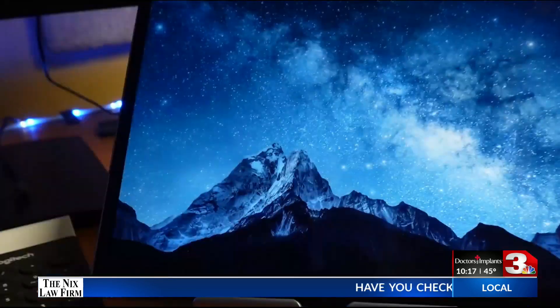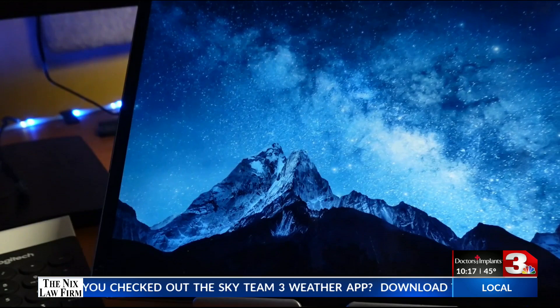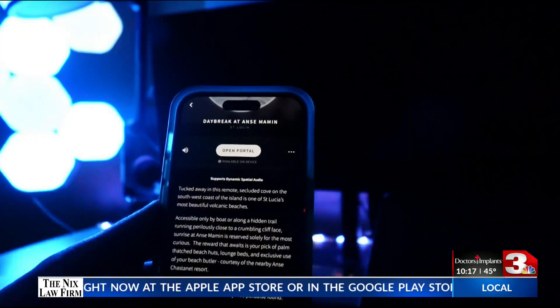It sends spatial audio and 4 to 8K video, making it far more immersive than similar apps. And if you have smart lights, like Nanoleaf panels or Hue lights, the colors sync with the colors on the screen, like this.